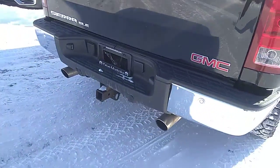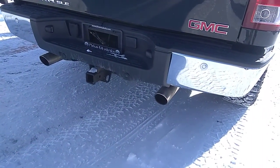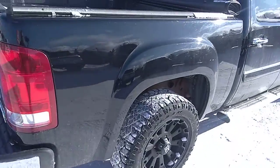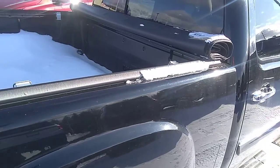It does have aftermarket exhaust — that's a little bit of a rumble to it. It's MBRP tips. There's also an aftermarket roll-up tonneau cover as well.